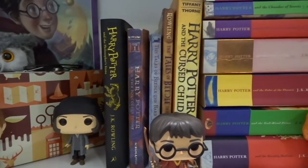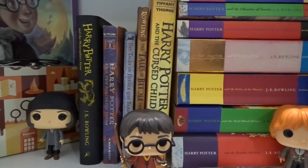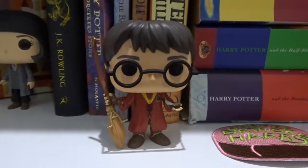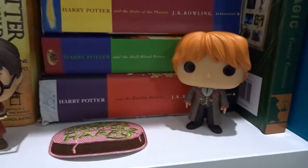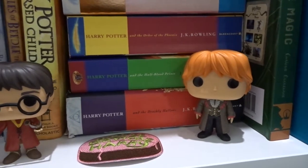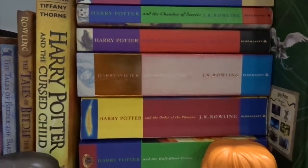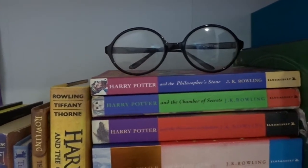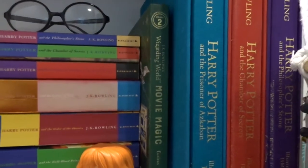Coming over here I have my Hufflepuff house version of Philosopher's Stone, then my US cover, then two copies of The Tales of Beedle the Bard — US and UK. I have Harry in his Quidditch robes, a Happy Birthday Harry patch, and a Ron Weasley in his Yule Ball outfit. Then all of my UK version copies of Harry Potter, and some glasses I actually got to be Where's Waldo for Halloween but they work with Harry Potter too.